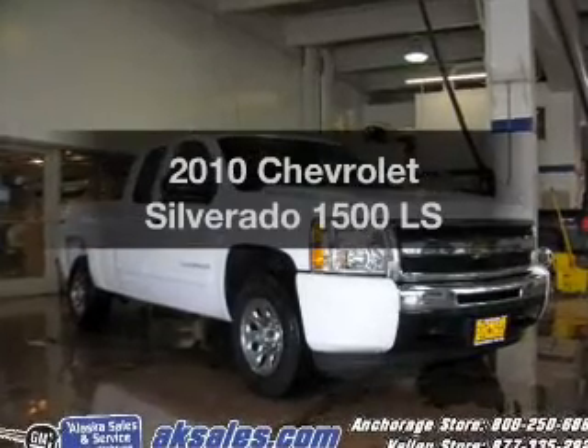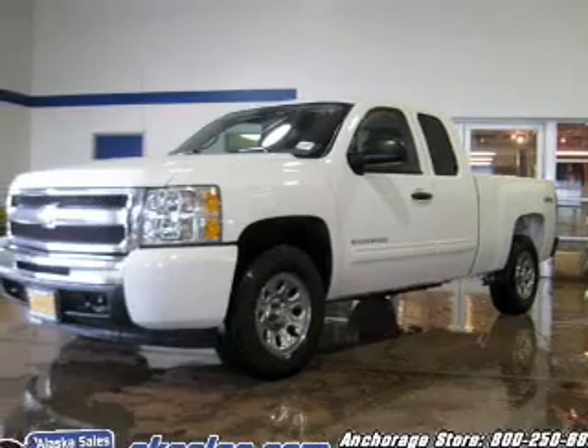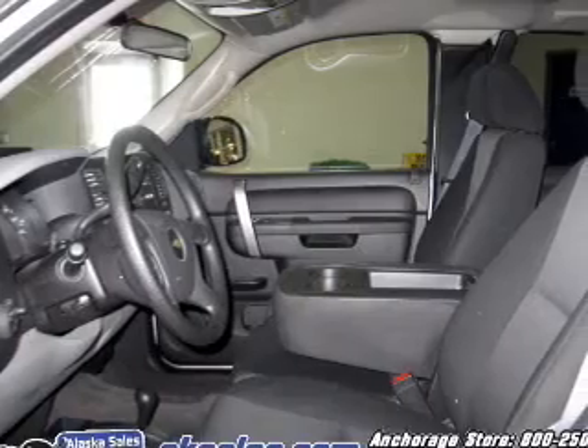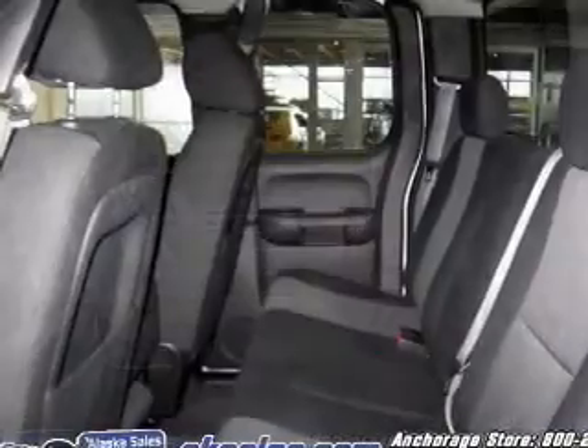Introducing the 2010 Chevrolet Silverado 1500. Travel the roads in style and comfort in this great vehicle. The powertrain includes four-wheel drive with a powerful eight-cylinder engine driven by an automatic transmission. The anti-lock braking system will keep you safe on the road.